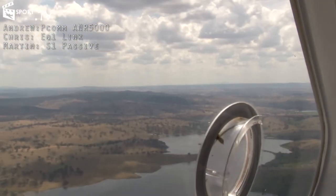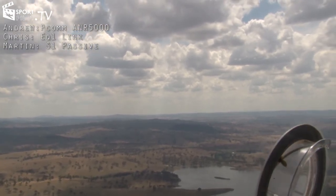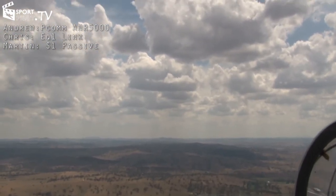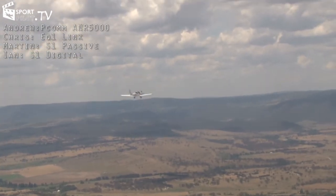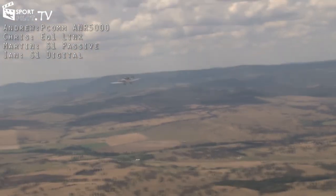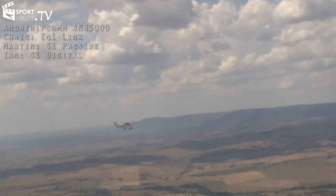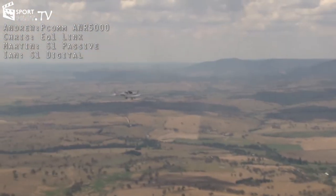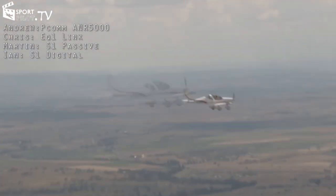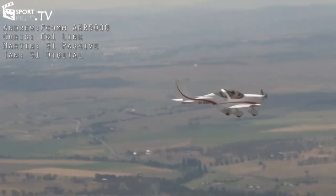One pilot noted that having used ANR, the passive Sennheiser headset showed a very low constant rumbling in the background, though the quality of the sound was described as pretty good. The Sennheiser Digital user reported just a little bit of noise, likely from the aircraft. The crew continued flying over the dam and descended back to 4000 feet.